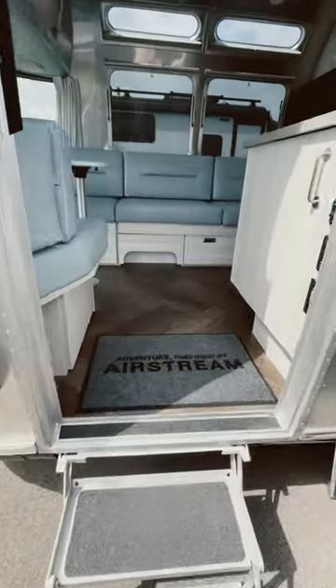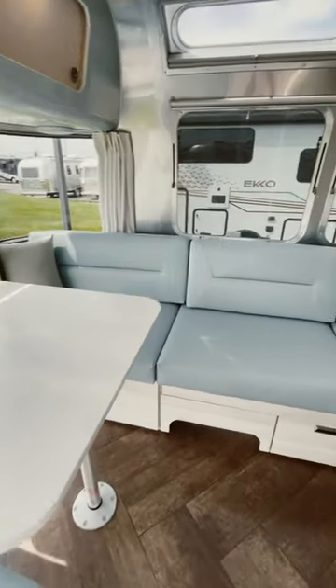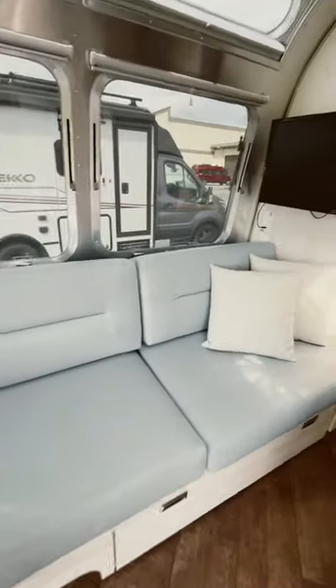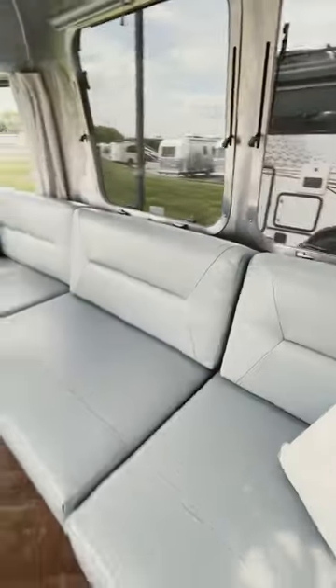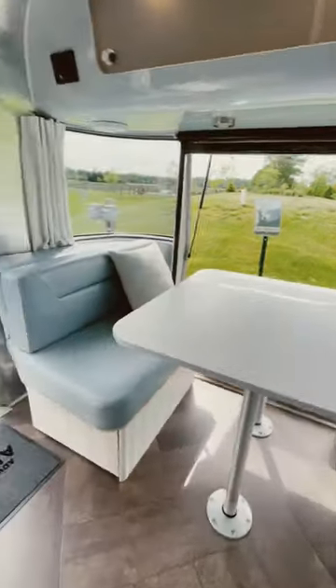Welcome to our 2023 Airstream International. This right here is our dining and seating area. This area converts to a sleeping area for other people. Don't get any ideas — we like to travel alone and we only have one bathroom.